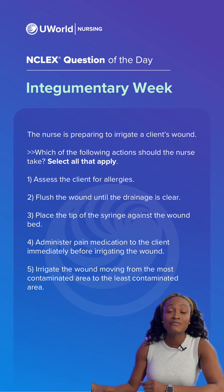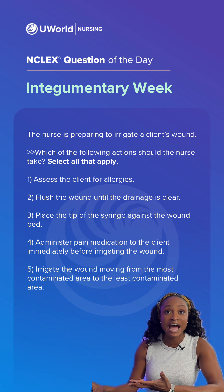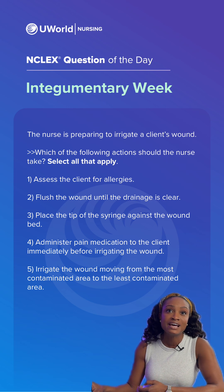For this question, we're looking for correct interventions or actions when tending to a wound. Option one, assess the client for allergies — this is correct. We always want to assess for allergies in case the client might be allergic to a solution like betadine when cleaning the wound.